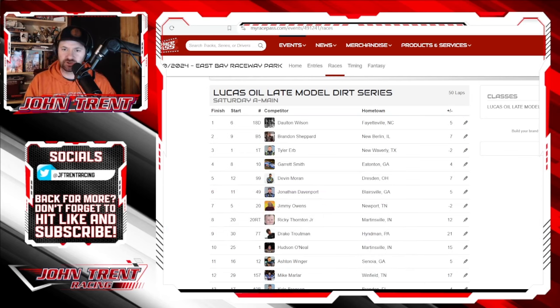As you can see on your screen, courtesy of MyRacePass: Dalton Wilson came home the winner. Brandon Shepard was second, Tyler Erb third, Garrett Smith fourth, Devin Ryan fifth, Jonathan Davenport sixth, Jimmy Owens seventh, Ricky Thornton Jr. eighth, Drake Troutman ninth, and Hudson O'Neill rounded out your top ten. You can see there were a lot of movers coming forward.